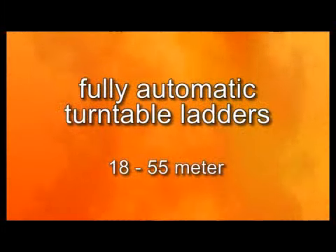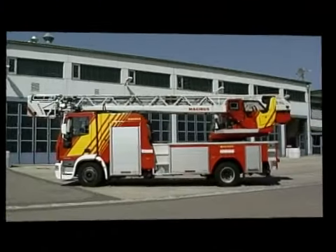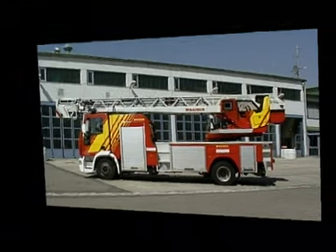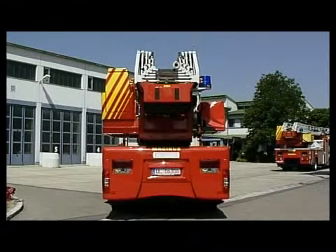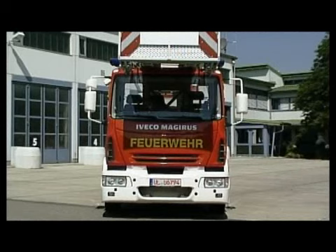The following documentation shows you the fully automatic Magirus turntable ladders with their most important components. Once again, Iveco is setting new standards in vehicles for turntable ladders with the new Iveco Magirus firefighting chassis. For operational use, the powerful but quiet and environmentally friendly engines, as well as the ergonomic design of the driver's cab, are the optimum for this purpose.